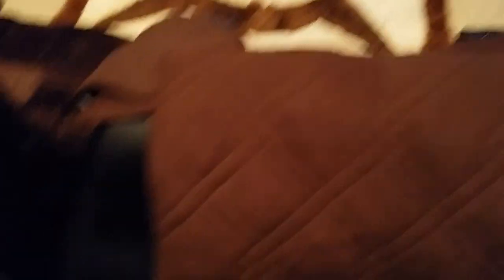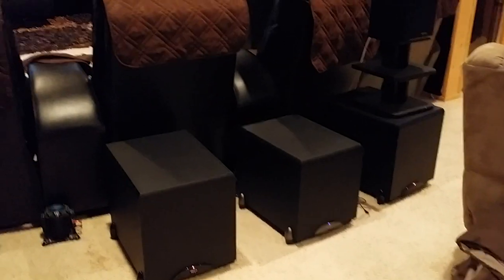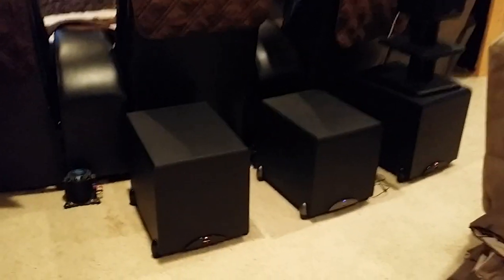The seats are four power reclining seats in a curved configuration — very comfy. I put covers on them to keep the leather clean in case someone spills. There are the other two butt kickers, and the three subs back here — it's just awesome.